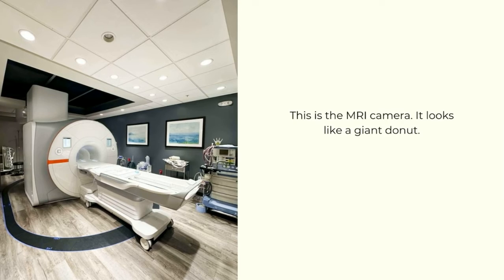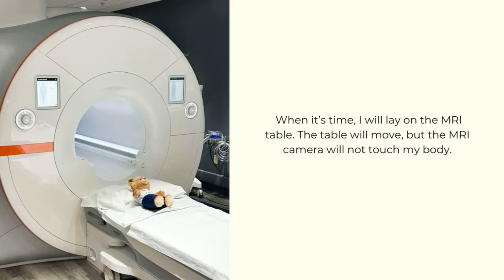This is the MRI camera — it looks like a giant donut. When it's time, I will lay on the MRI table. The table will move, but the MRI camera will not touch my body.